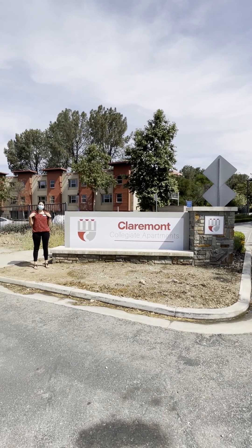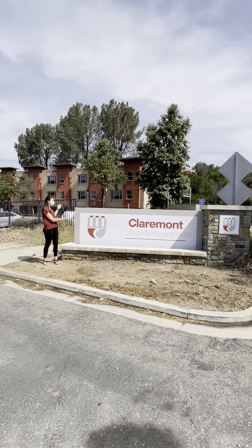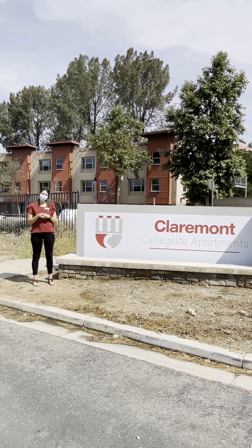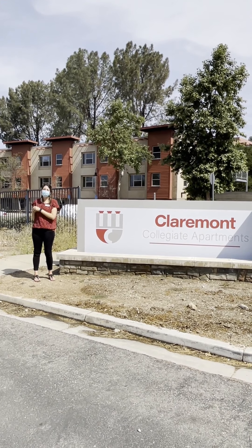Hi everyone, I'm Kirsten Carrier, Associate Dean of Students and the Director of Residence Life. We're here today to show you the Claremont Collegiate Apartments. It's part of our Pitzer at CCA experience, and offers apartment-style living to our returning students, our upper-class students.